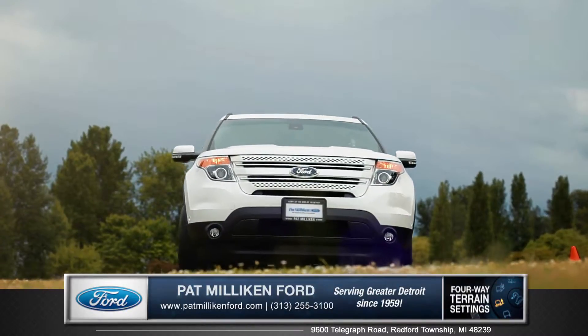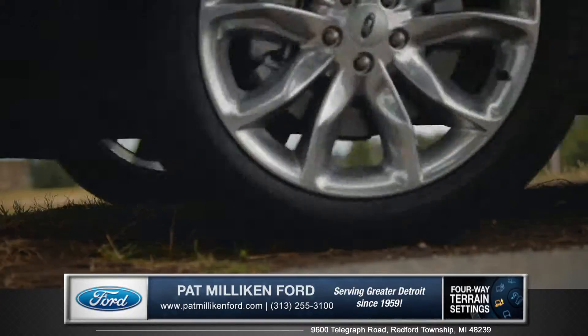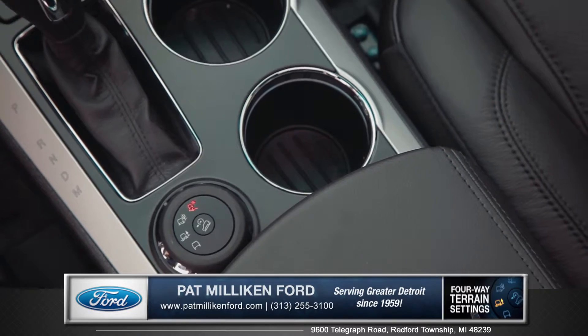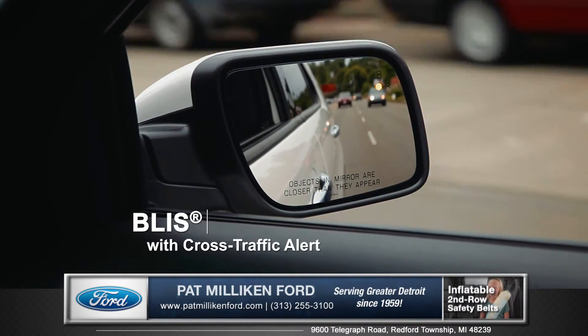Intelligent four-wheel drive helps give you confidence in all conditions and includes the terrain management system that allows you to dial in specific terrain settings to really maximize the performance of your Explorer. Available BLIS with Cross-Traffic Alert uses radar to detect a vehicle that's in your blind spot.